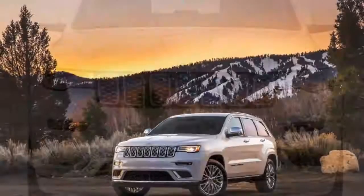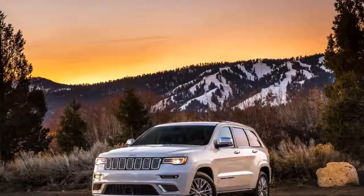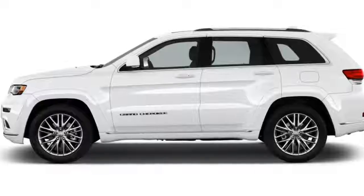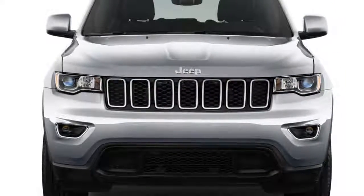The new Grand Cherokee TrackHawk is rated at 13 MPG by the EPA, which is a surprise that they even bothered with it at all. There is a bright light though — Jeep said it would bring back the diesel-powered Grand Cherokee, which was the most efficient last year.